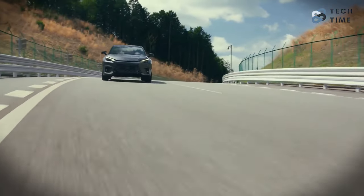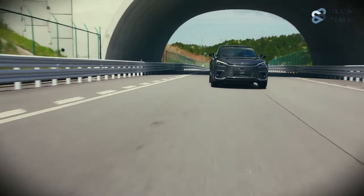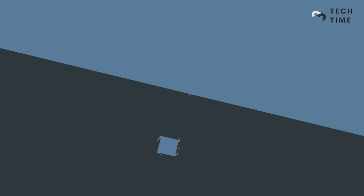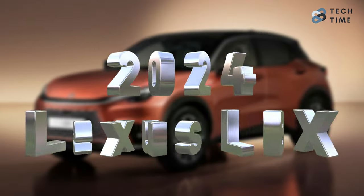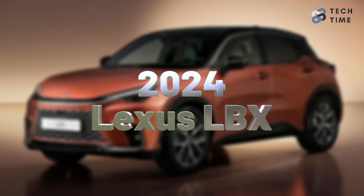But does that mean that the 2024 Lexus LBX is better than its competitors? Let's find out. Today we'll compare the 2024 Lexus LBX to its competitors to find out if it's better than them.